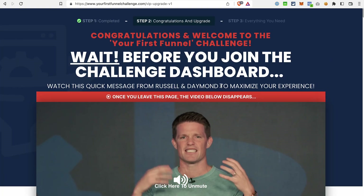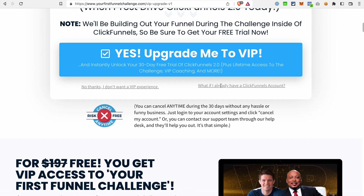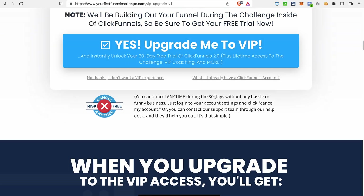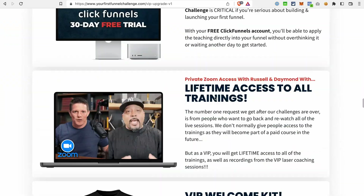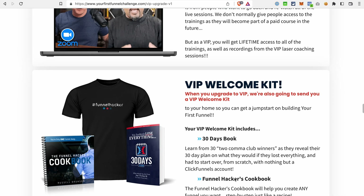On the next page, you will see a possibility to upgrade to the VIP experience for this challenge. This VIP experience includes the 30-day free trial of ClickFunnels 2.0 and some bonuses on top of that. If you scroll down a bit, you will see that the bonuses include training with Russell and Damon. You will also get a welcome kit for your first funnel challenge, which includes a funnel hacker t-shirt, the funnel hacker's cookbook with recipes for different kinds of funnels, and the 30 Days book.